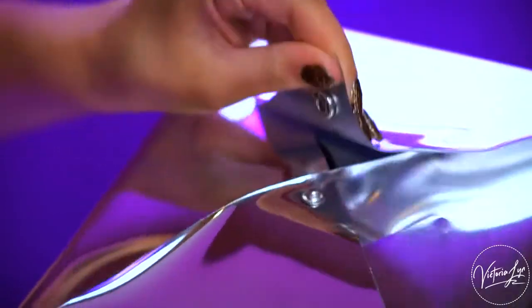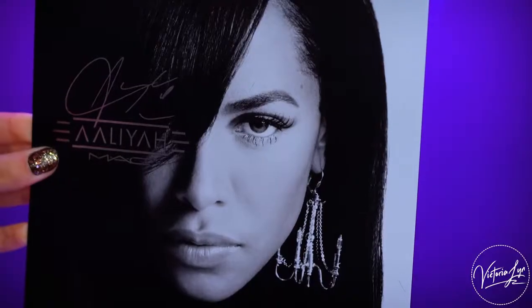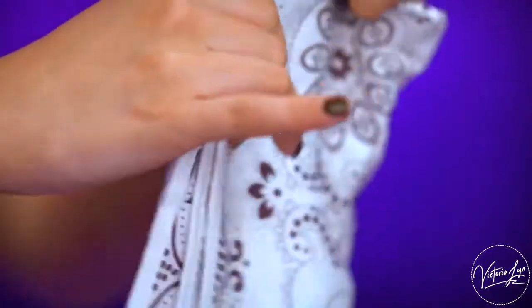Upon opening the box, you're going to come across this silver envelope, and inside are all the products. There's also a postcard with Aaliyah's picture on the front, and on the back is a really beautiful, heartfelt message from her brother Rashad — I'll have that link down below for you guys to check out.